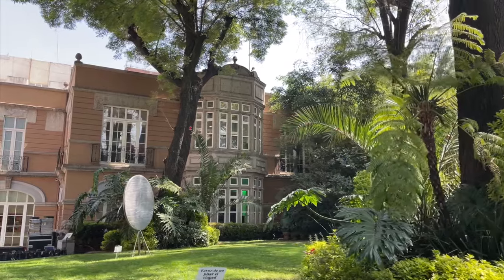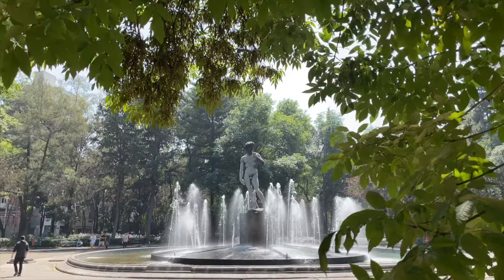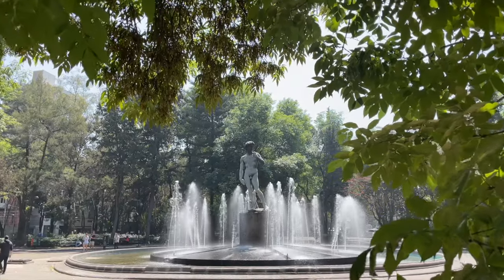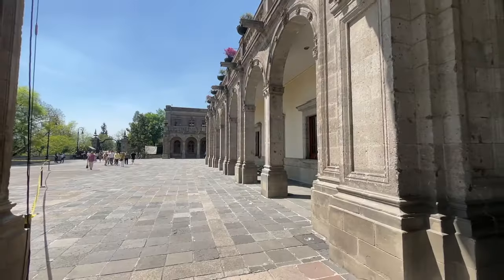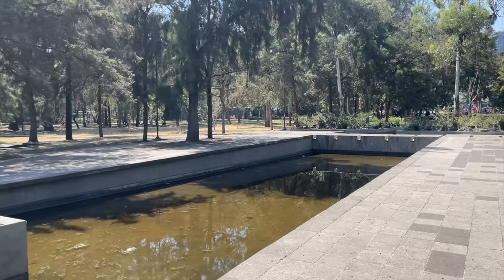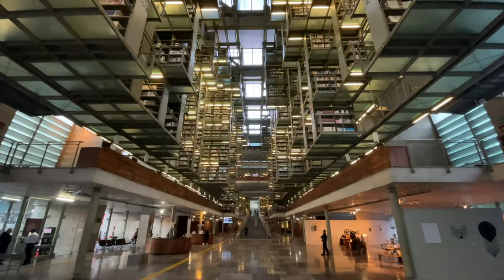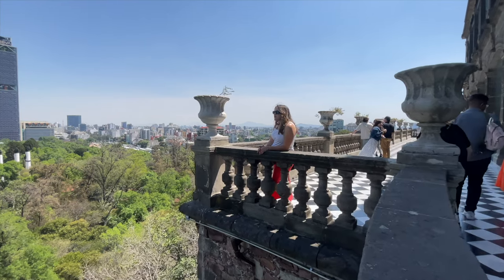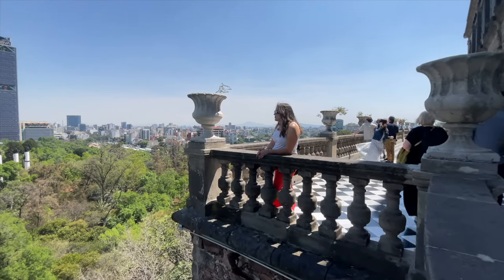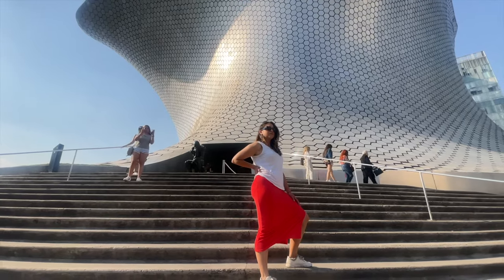Whether you're an architecture buff, a design lover, or just someone in search of beauty, Mexico City has something to amaze you. It's a city where every corner has a story, and every story invites you to look closer, think deeper, and dream bigger. If you like this video, please give it a thumbs up and subscribe for more inspiring travel videos coming soon. Until next time, keep exploring and stay curious!